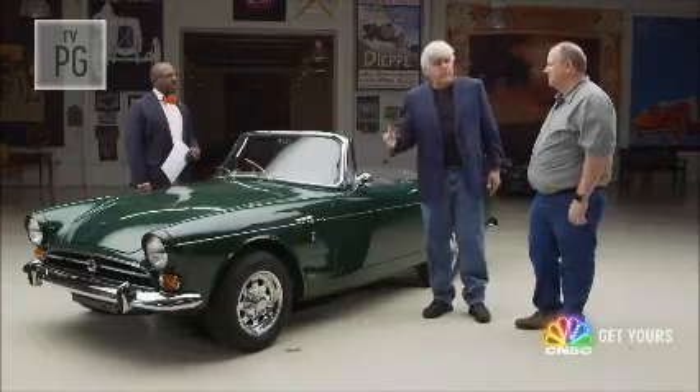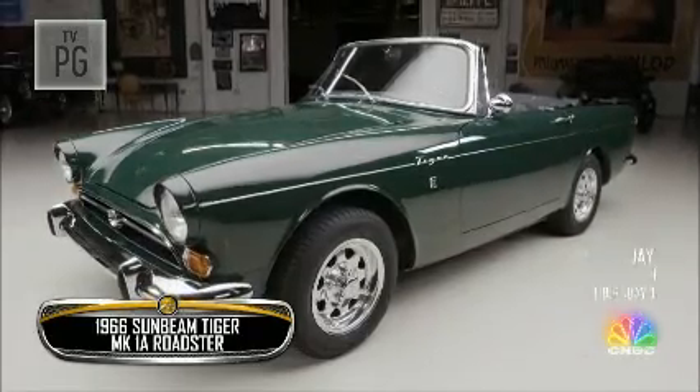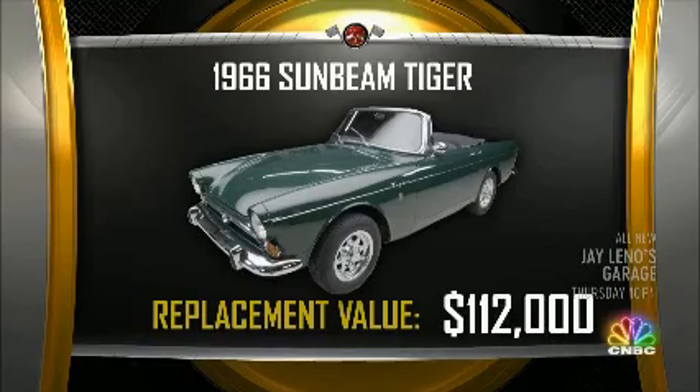Now, before Donald gives us his appraisal — you initially paid $3,000 for the car. How much do you have in it? I would put it at about $50,000. And your wife thinks you have how much in it? Probably closer to $30,000. So you've got about $50,000 in the car, and you think it's worth somewhere around $70,000 or $80,000. You're a bit off. My replacement value comparable value conclusion for this car is $112,000. Wow, my wife will be happy. Donald Osborne, saving marriages across America.